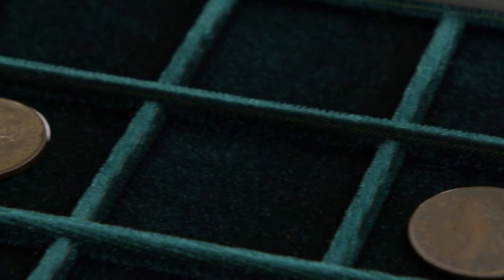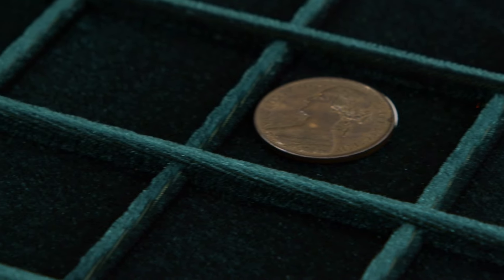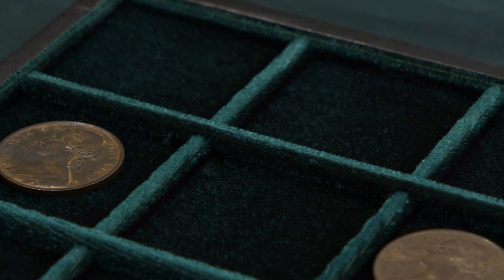So, that's three pennies of Victoria. To the untrained eye, they look pretty much identical. But, as we've seen, the condition is a factor, but most importantly the date — the date is key. But you really need both of those to make a valuable penny.